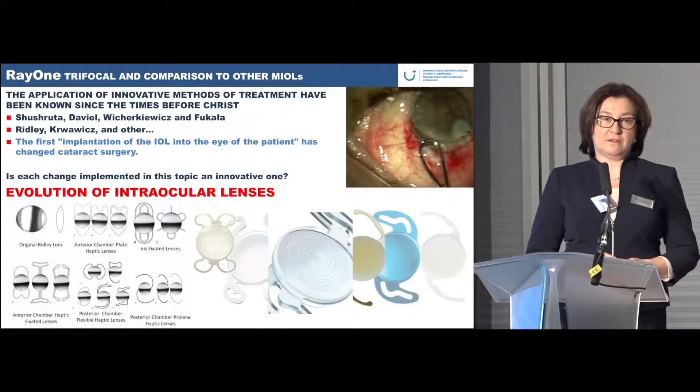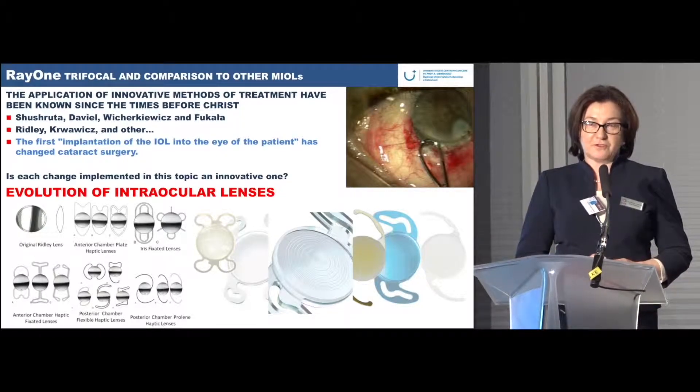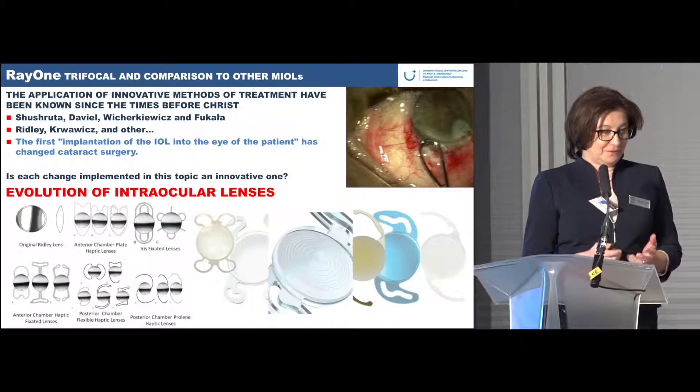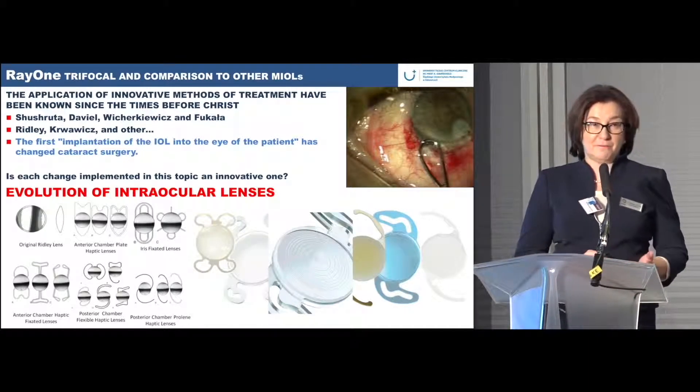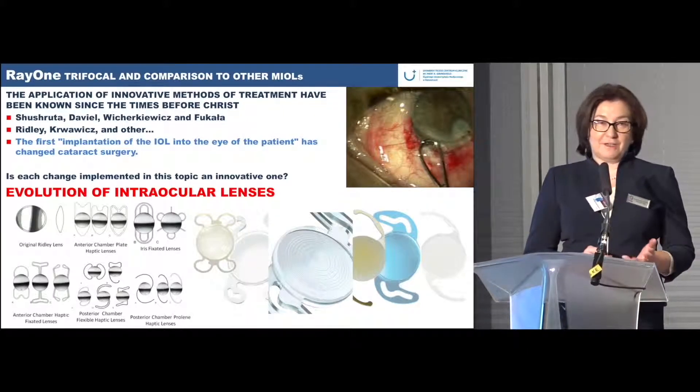When I had the opportunity to implant the trifocal lenses, I asked one patient if they would like to be the first patient with this lens. That was in May this year, and I would like to show you our results over a three-month observation period.